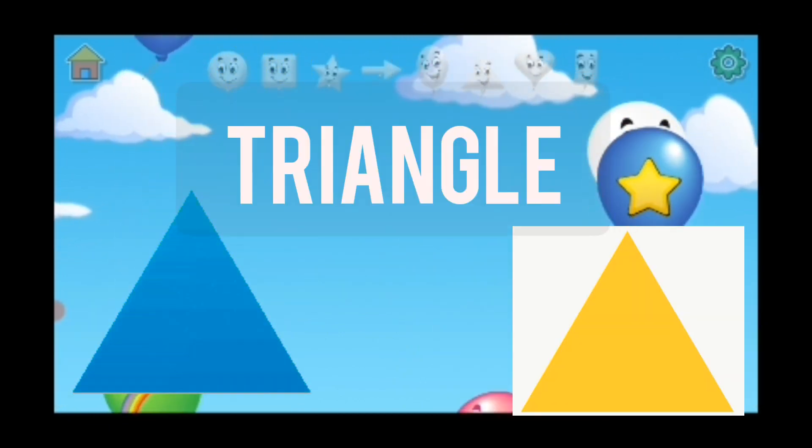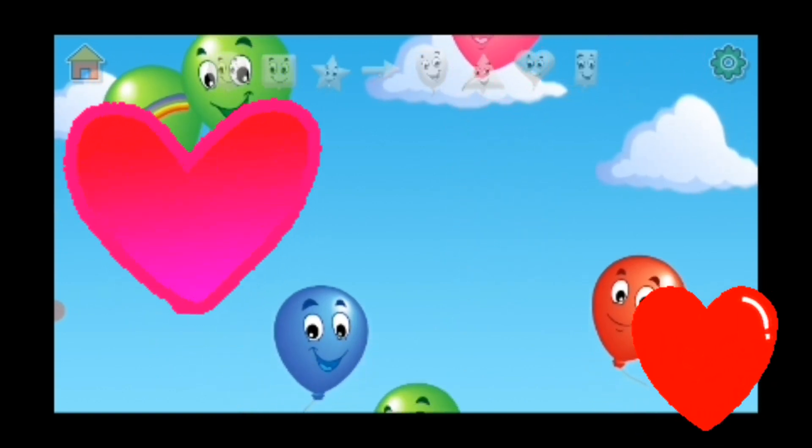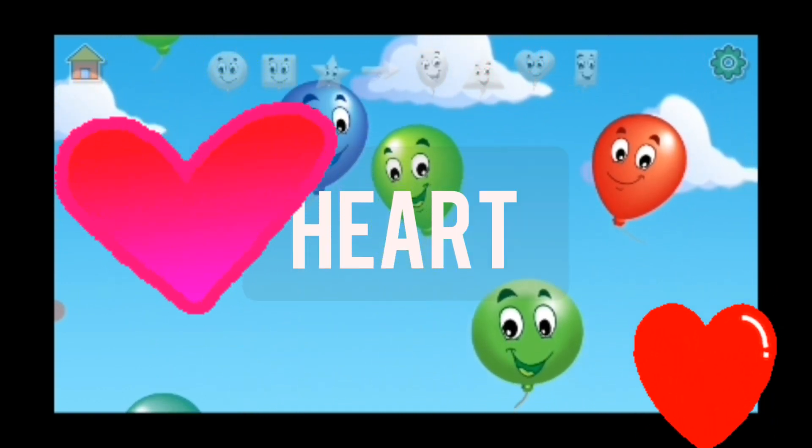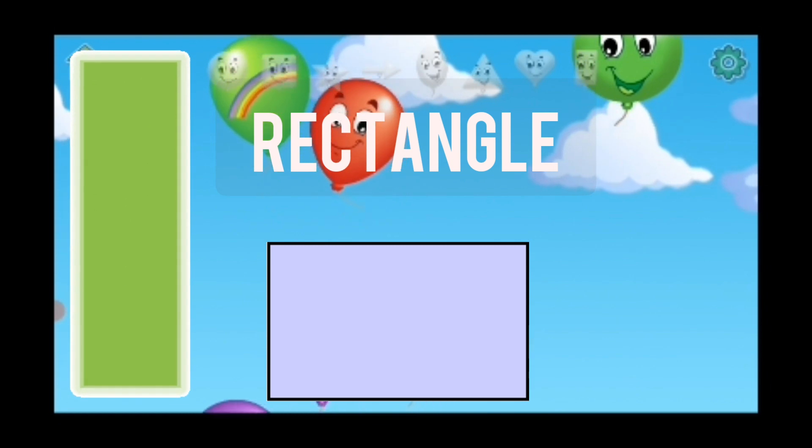And three corners — triangle. This one is easy, you know that one — heart. Yeah, that's my favorite one. And the last one was rectangle.